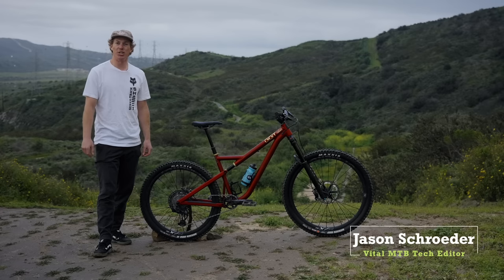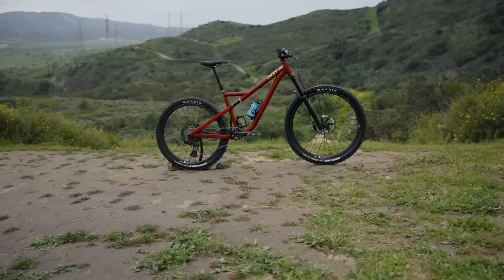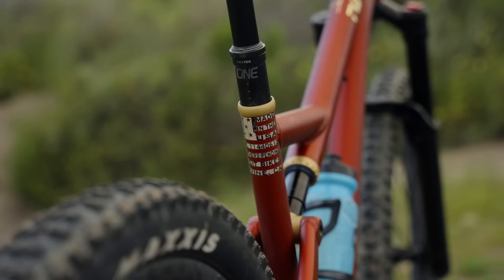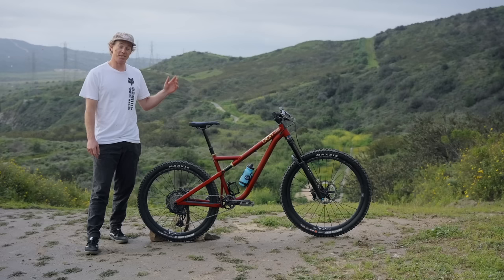What's going on everybody? I'm Jason Schroeder with VitalMTV and today we are checking out the Digit Datum. Digit Bikes is a small brand founded out of Irvine, California and the Datum is their inaugural full suspension mountain bike featuring their very unique analog suspension design. The custom butted aluminum frame is manufactured right here in Southern California and features 140 millimeters of rear-wheel travel paired with either a 150 or 160 millimeter fork and rolls on a mixed-wheel setup. So the Datum is obviously a very unique machine — let's get into all the details.